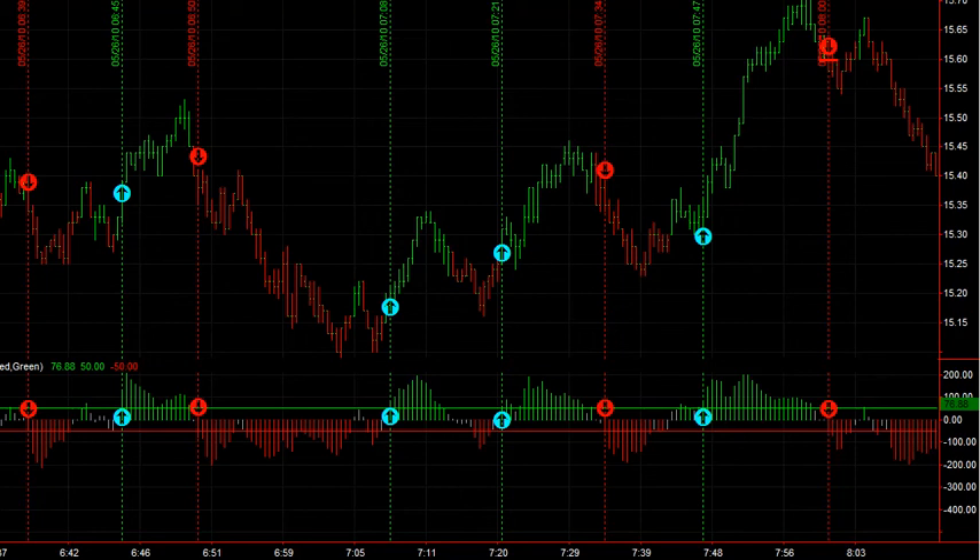Hello, this is Vince from Sniper Day Trading. A common question is: does the Sniper Day Trading method work on stocks? And it sure does. You can see here's a stock priced around $15 a share, and it's a very active stock.